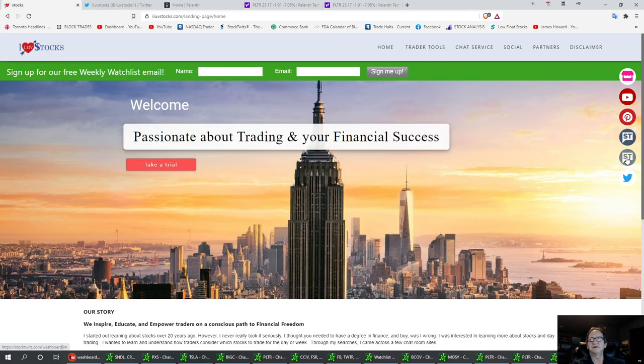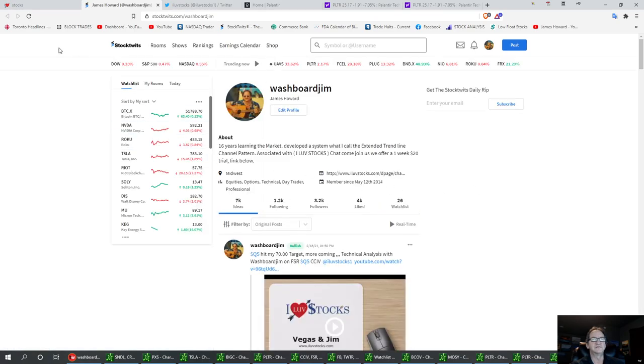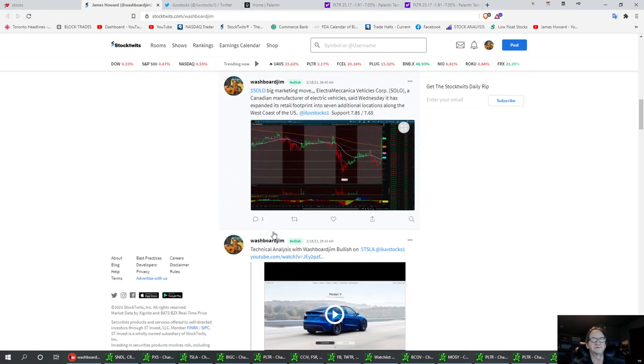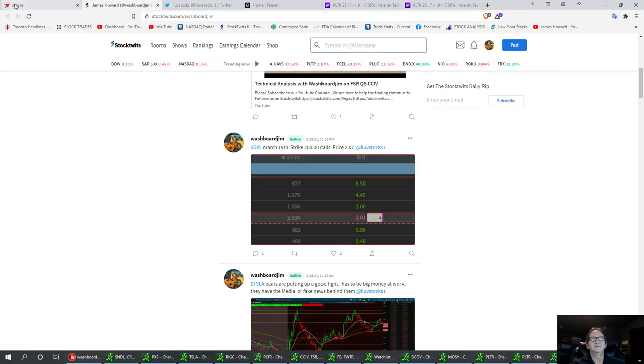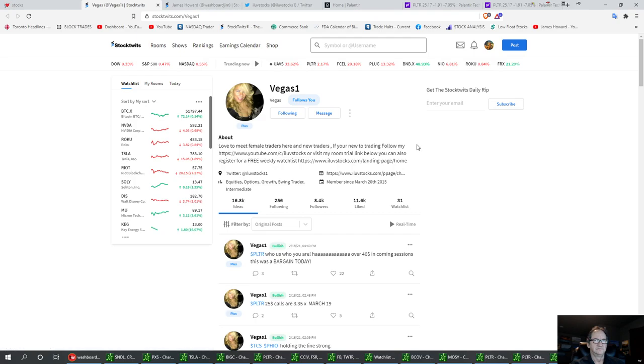Also, we have our StockTwits account linked in here, and you can follow us there where I'm posting alerts at all times, showing off some of the videos that we do. Miss Vegas has hers right there too — follow that button and follow her. She's posting alerts at the same time. We have a $40 price target on PLTR.